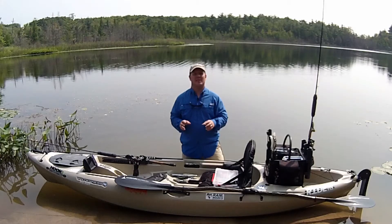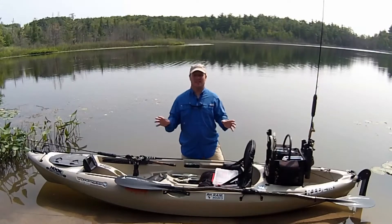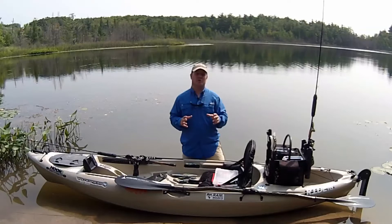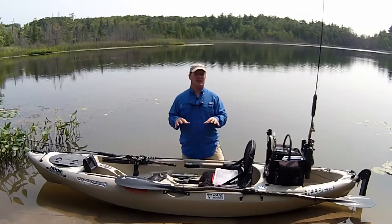The great thing about targeting northern pike is that at times they'll hit almost anything, but for those other times when they're a little more selective, or you're trying to get those bigger fish, I'm going to talk about some of my favorite lures that can help you accomplish that.